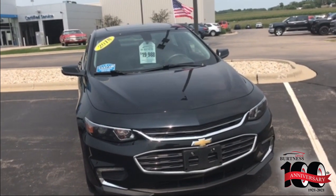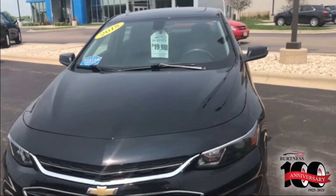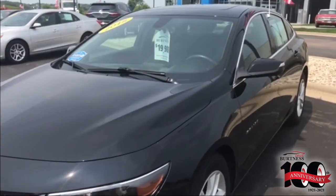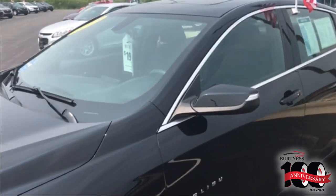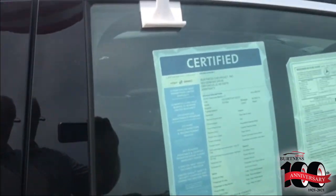Taylor, Ron here, Burton of Chevrolet, Orfordville, Wisconsin. I'm going to do a quick video walk around on the 2018 Chevrolet Malibu LT, priced at $19,988. 64,000 miles certified, so you do get the certified warranty.